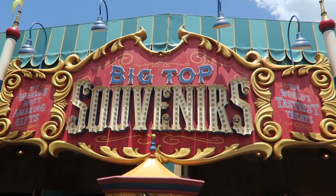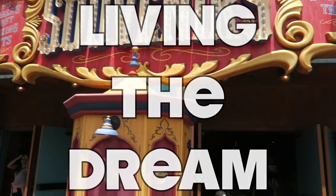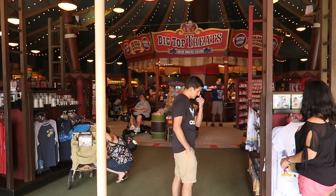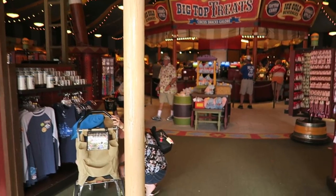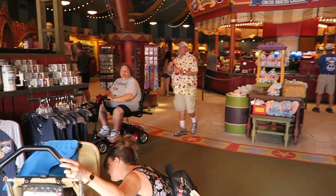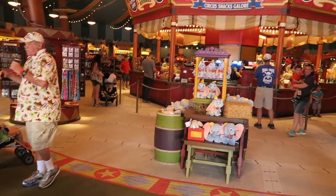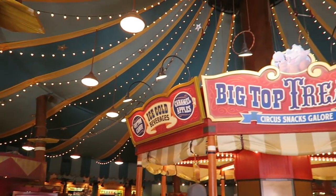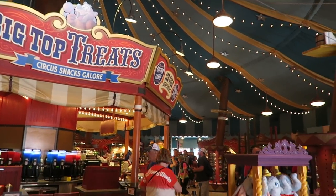So now we're heading into the Big Top Souvenir. Let's see what they've got inside, shall we? Big Top Treats. So this is basically a massive merch store and it sells treats as well. And it's all under a Big Top, like a circus Big Top. Pretty cool.